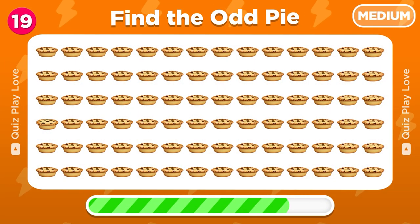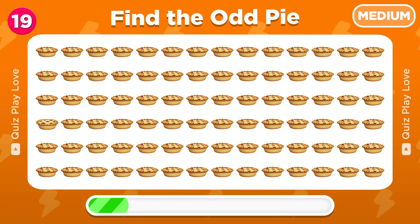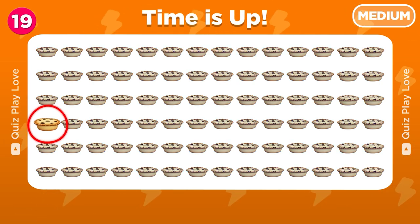Can you pick the odd pie emoji? Great, there's our odd pie!